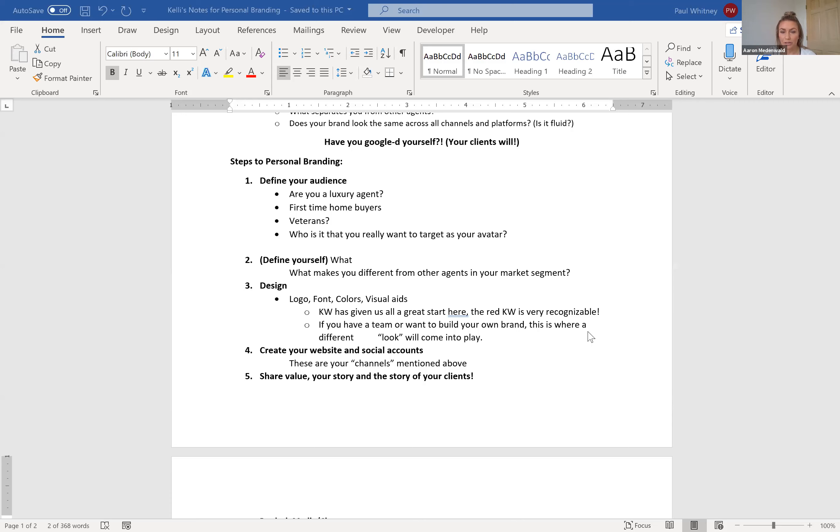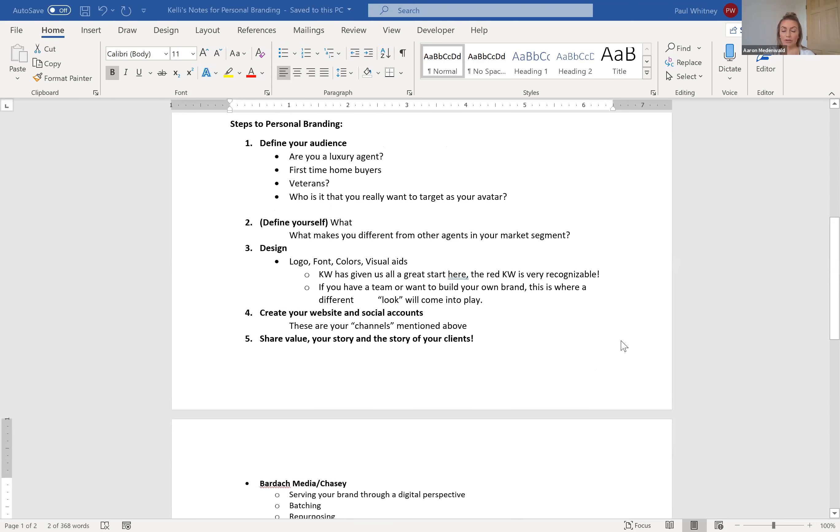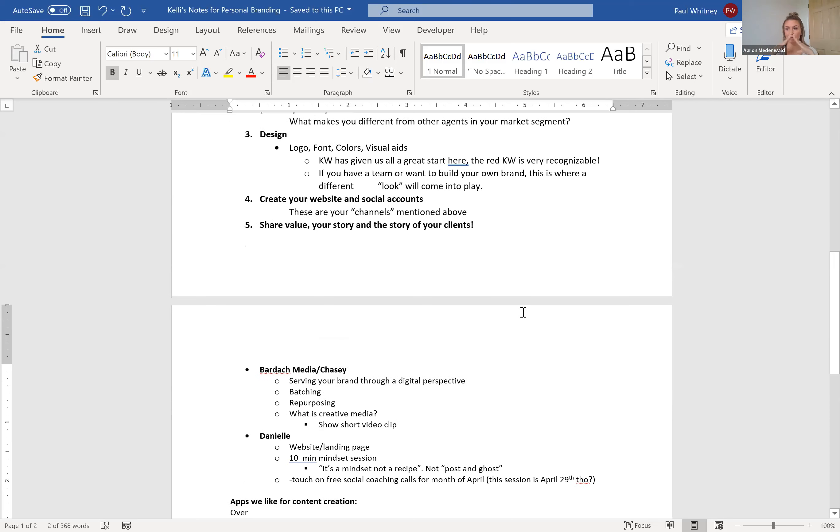Then create your website and social accounts. We should already have a website through Keller Williams. You want your brand recognizable across all different platforms — you don't want to be 'Kelly sells real estate' on one platform and 'Kelly Baston' on another, because nobody's going to associate those two. You want something fluid that goes across all social accounts. And then last, after you have your brand built up — that brand pyramid — you're going to want to share value associated with your brand, your story, and the story of your clients.